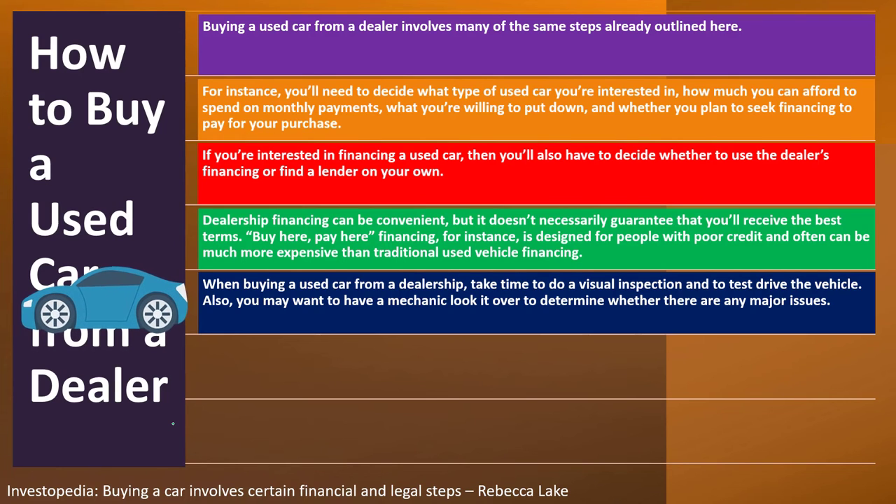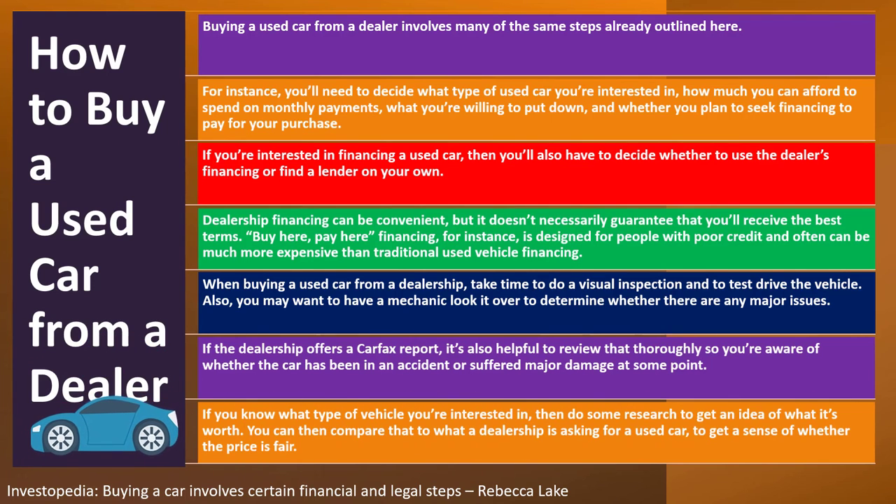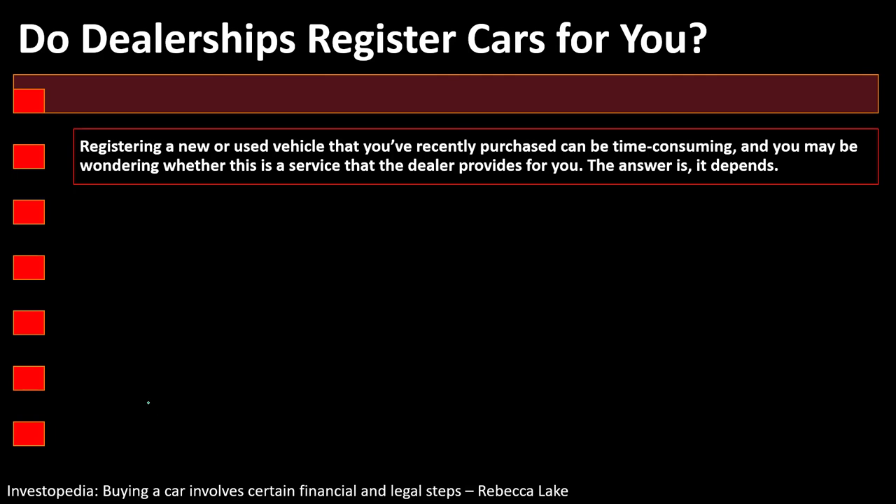If the dealership offers a Carfax report, review it thoroughly to determine whether the car has been in an accident or suffered major damage. If you know what type of vehicle you're interested in, do some research to get an idea of what it's worth, then compare that to what the dealer is asking. You're still going to do the comparing and contrasting using all available tools, including online tools.